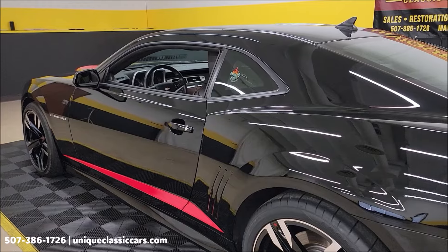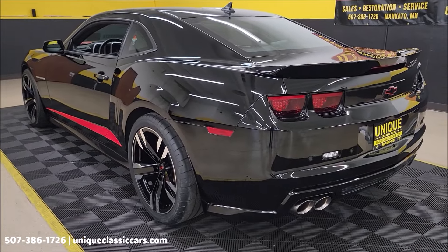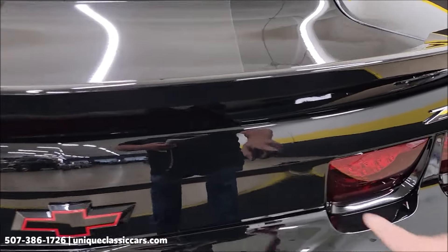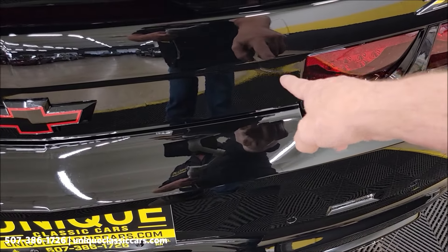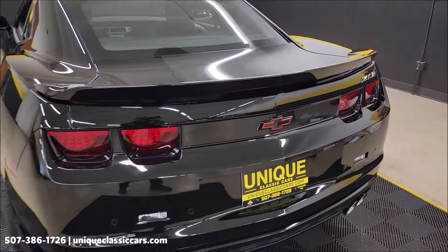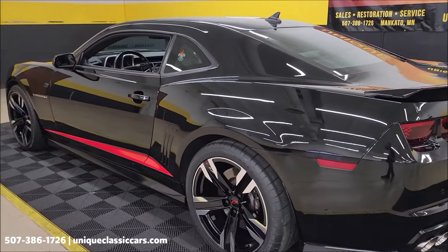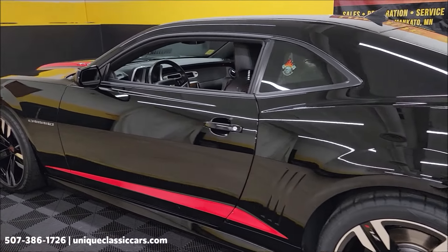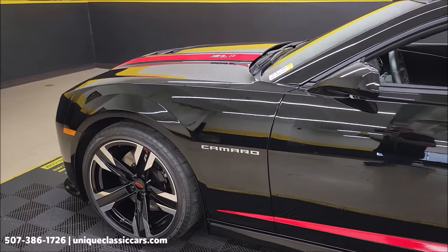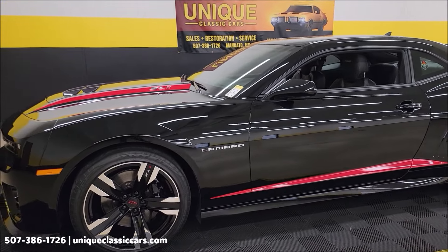Let's take a look down the driver's side. I want to show you the one spot I noticed — right there, if you can even see it. It must have been just a very light scratch; a little bit of black touch-up paint was put in there. All right, let's go down the driver's side. If you're into this body style Camaro, go ahead and subscribe to our YouTube channel — you never know what you may see come through here at Unique Classic Cars. This is a prime example; some custom touches done to this car, but again, very tasteful.